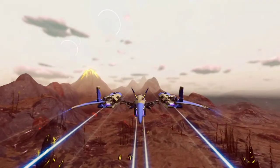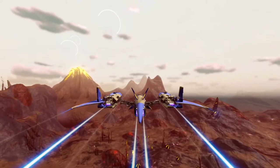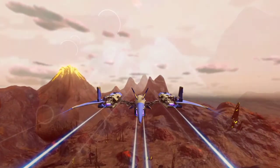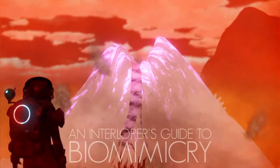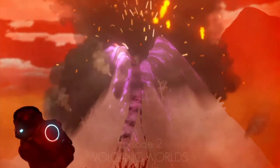Thank you to all our subscribers, and if you haven't already, remember to join the tribe so that you don't miss an episode of this season. Welcome to An Interloper's Guide to Biomimicry: Volcanic Worlds.